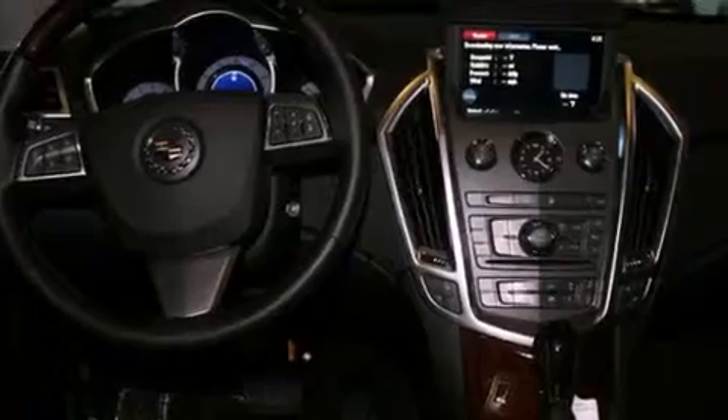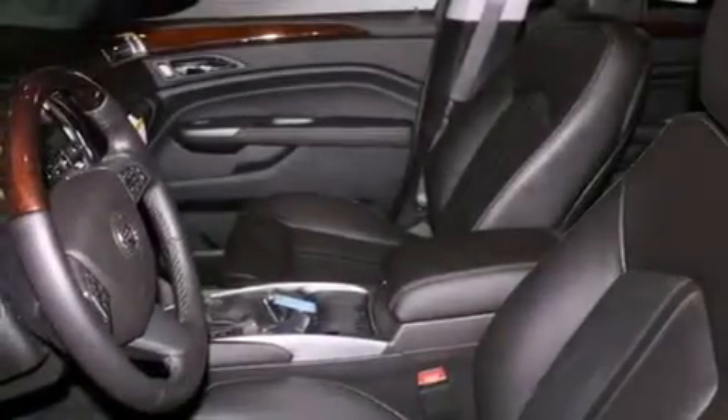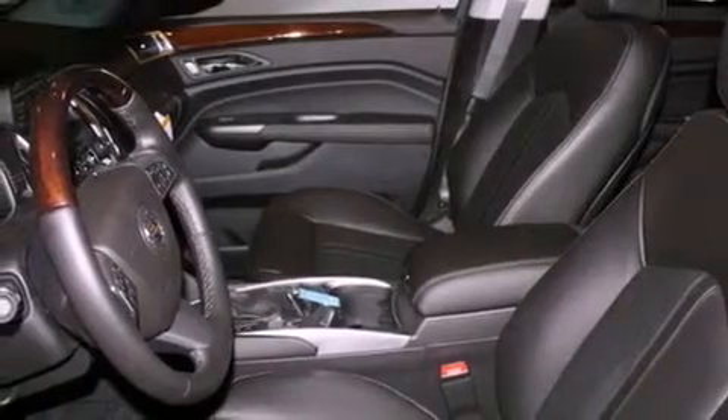A heated steering wheel, a sunroof, a navigation system, a Bose stereo system, alloy wheels, traction control and stability control systems, heated seats, a remote start feature, and commercial-free satellite radio.